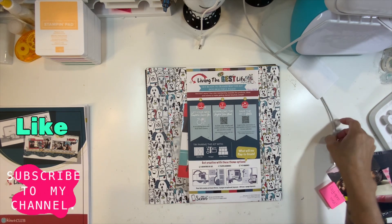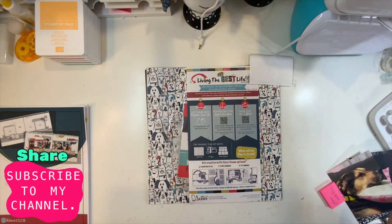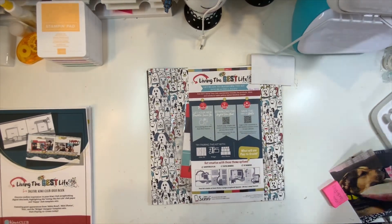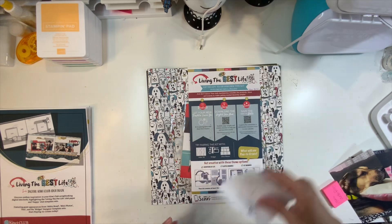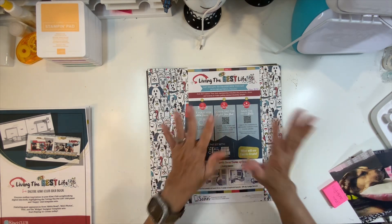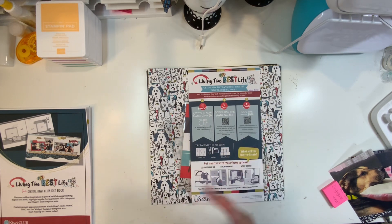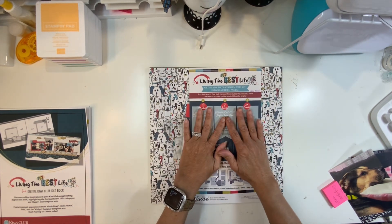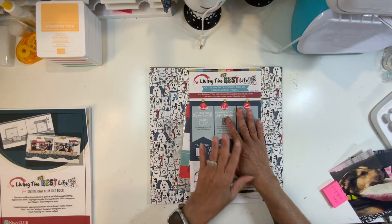Hi guys, this is Stadia. Welcome back to my channel. Today it is Kiwi Friday. We are doing Kiwi Friday for May and we're going to be using a brand new kit that I just received today, which is the May 2024 kit.